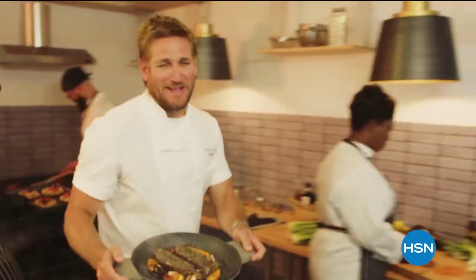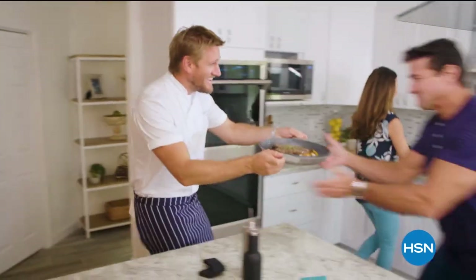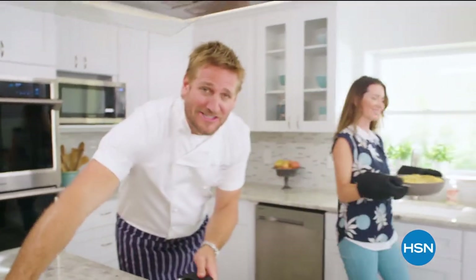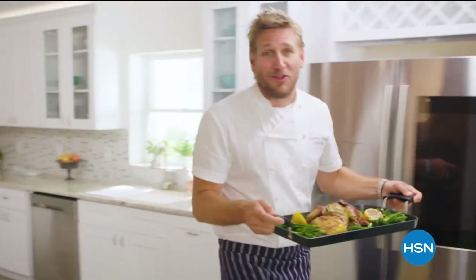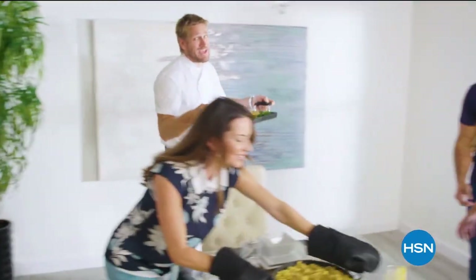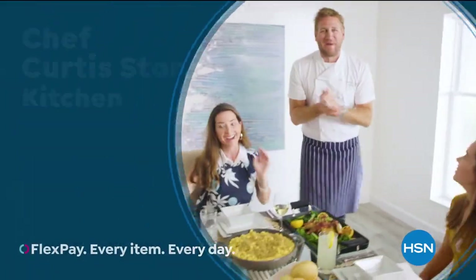Food has always been my passion, but the truth is, even in the world's best kitchens, the tools can really make or break a chef. That's why I've developed this incredible, innovative line for HSN — it makes the prep easy and the cooking a whole lot of fun. From my kitchens to your tables, let's turn the everyday into gourmet.